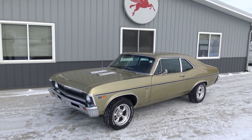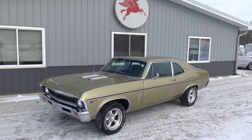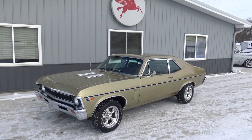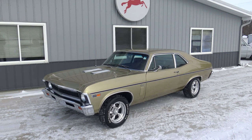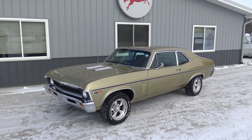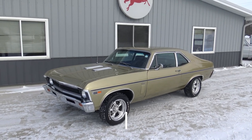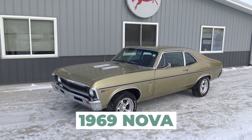Hey guys, today me and Dalton are out here a little below zero, but we're braving the weather to bring you this gorgeous Olympic Gold, numbers matching 307 factory four-speed, all numbers matching rotisserie restored car. This is probably the nicest Olympic Gold four-speed '69 Nova on the planet.